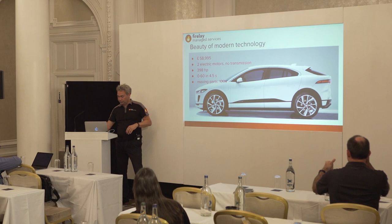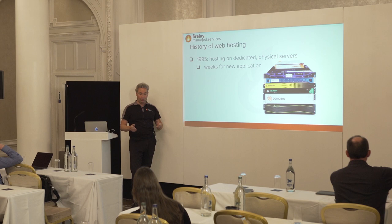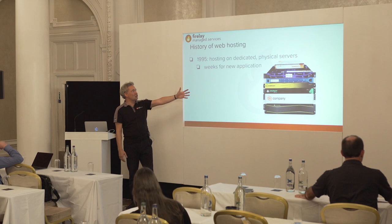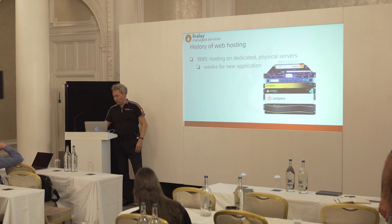We've been in business for slightly over 20 years. When we started, it was literally with physical servers — we had stickers on the physical server because this one was owned by this company, that one by another. Our racks looked like that. It took weeks because we had to order a server and place it in the rack.